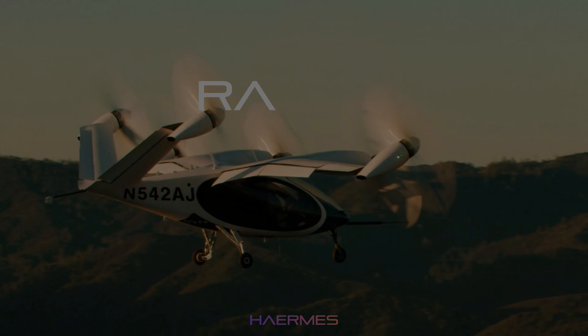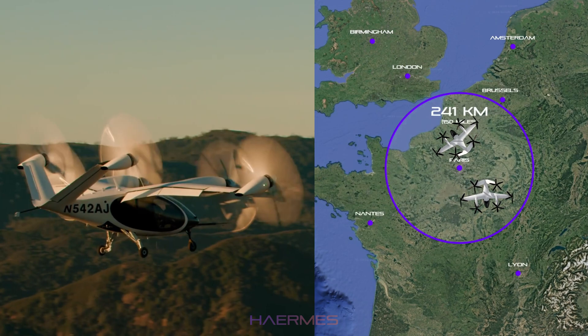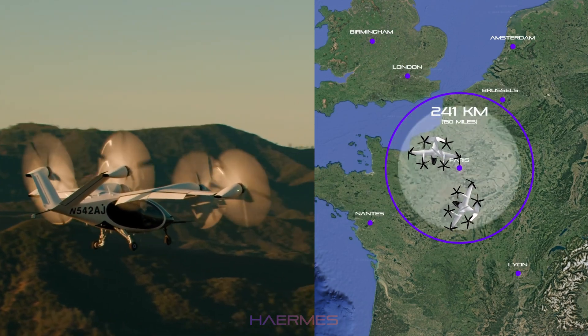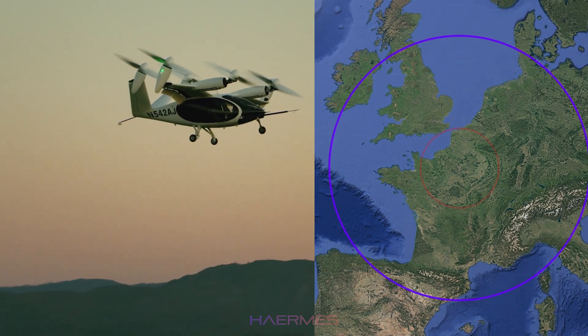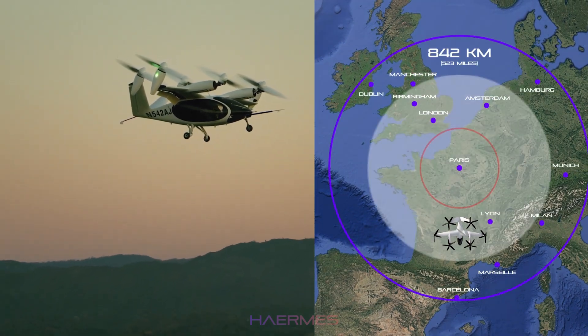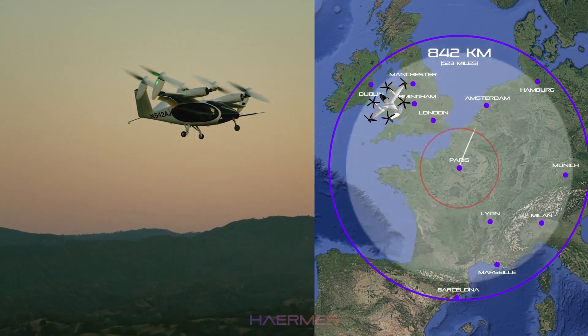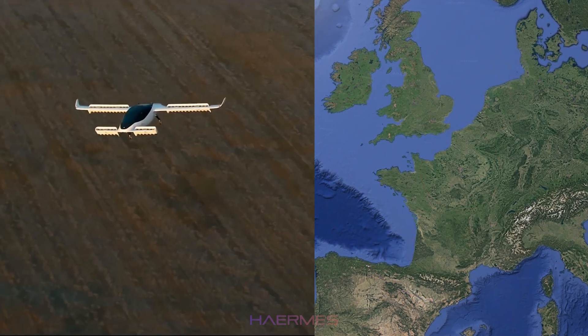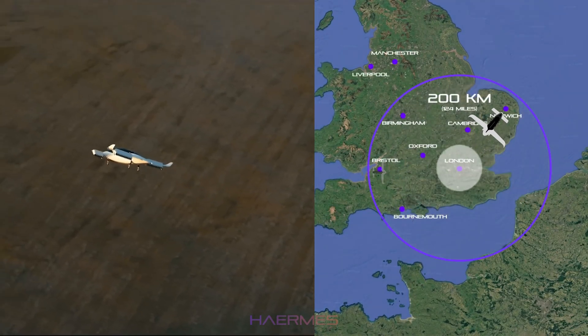When it comes to range, the Joby S4 is the standout. Its electric range is an impressive 241 kilometers, but recent advancements with a hydrogen battery hybrid prototype extend its range to an incredible 842 kilometers, opening the door for longer journeys and even cross-country flights. The Lilium Jet has a range of 200 kilometers, which makes it ideal for intercity travel.